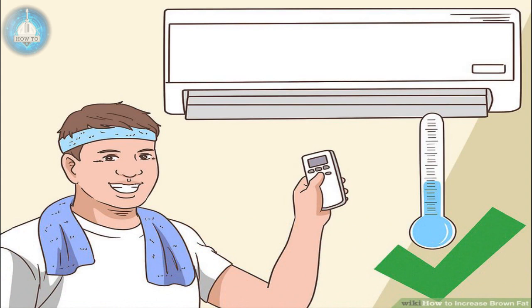Work out in a cool environment. Exercise in light clothing in a cool environment to boost your brown fat activity. This gives you the benefits of exercise and of keeping your body cool. Don't turn the heat up to increase how much you sweat — being warmer will inhibit your brown fat.